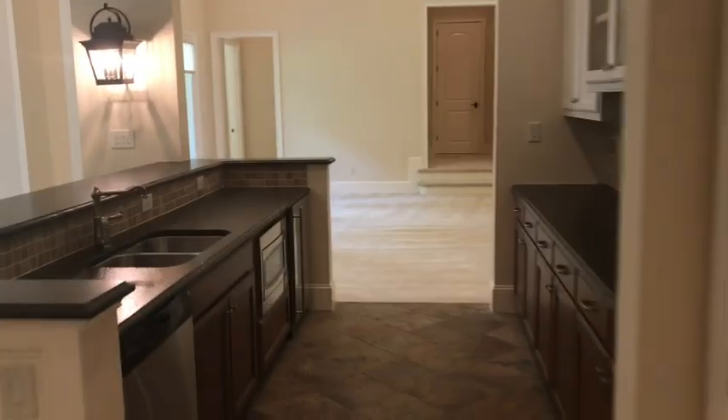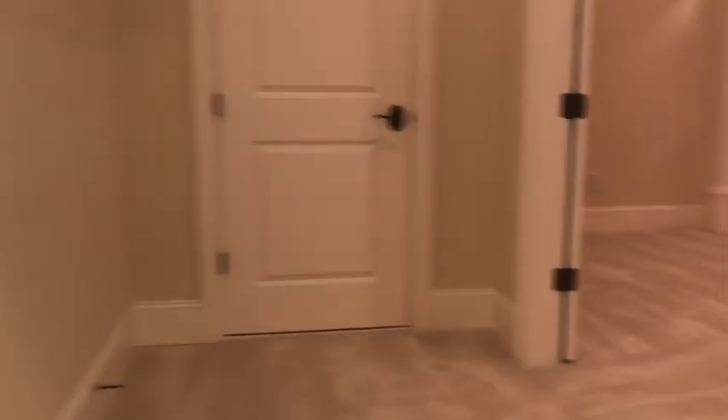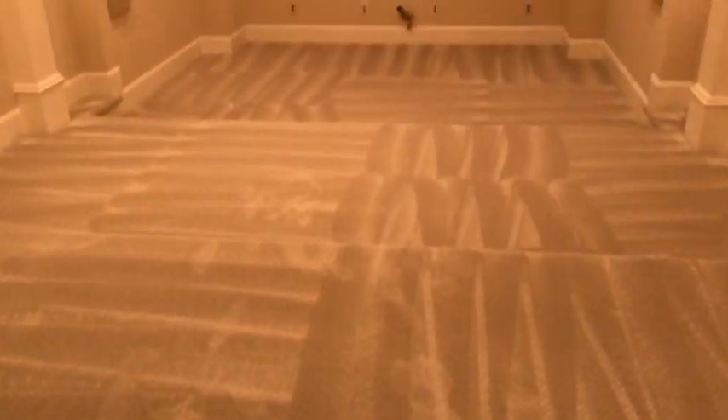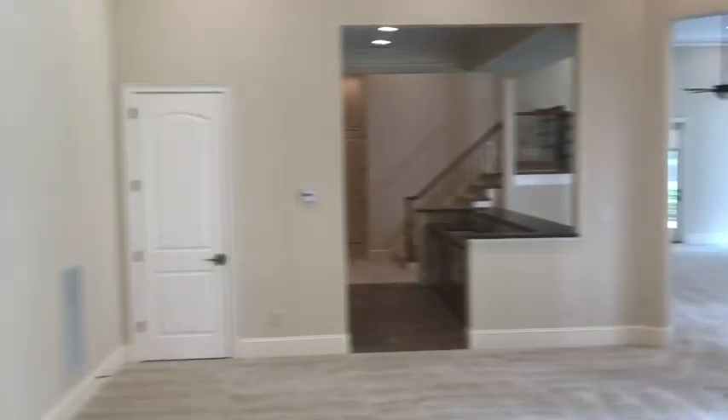Elevator again — there it is. Half bath. Let me go show you the best part of the downstairs. It's got this big, huge, open area here — there could be lots of things. The door goes out to the outside. Look at this awesome home entertainment center: big screen, projectors, great lights, ready for stadium seating — three levels of seating for your home theater pleasure. It's amazing.